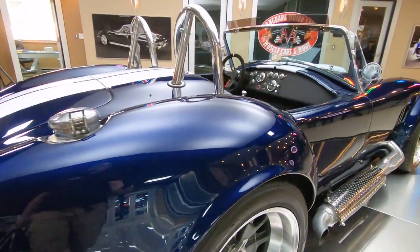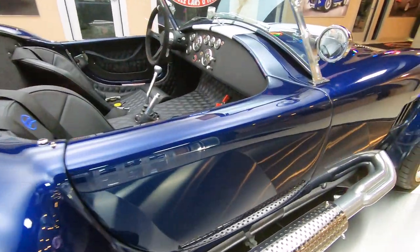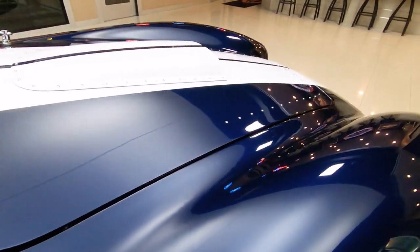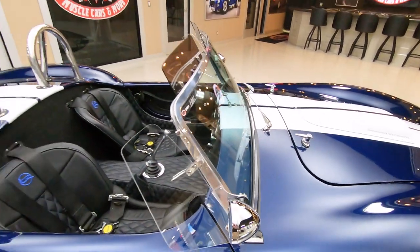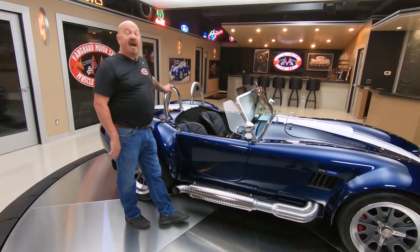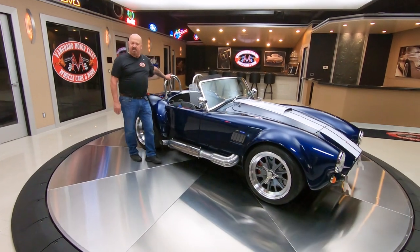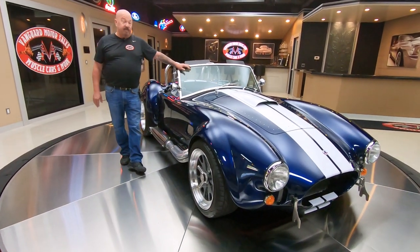At Vanguard Motor Sales, we don't do any consignment whatsoever. That means we own this car, so we spent the time and checked it out before we bought it. The first thing that happens to every car here at Vanguard is they go up on the lift and get checked out thoroughly and inspected so we can answer all your questions. This car actually has the soft top with it too, so if you happen to get caught in rain, you can get that soft top up. She's a beauty.